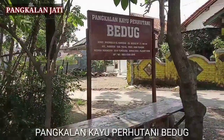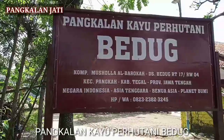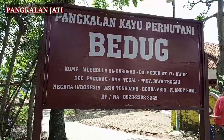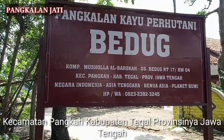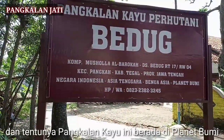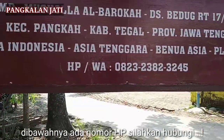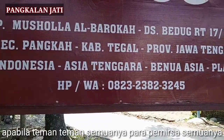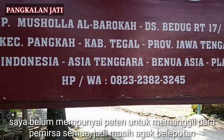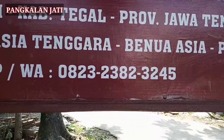Ini pangkalan kayu berhutani Beduk. Pangkalan kayu perhutani Beduk, Komplek Musola Al Barokah, Desa Beduk, RT17 RW04, Kecamatan Pangkah, Kabupaten Tegal, Provinsi Jawa Tengah, negara Indonesia, Asia Tenggara, benua Asia. Di bawahnya ada nomor HP — silahkan hubungi apabila teman-teman semuanya membutuhkan. Nomor 0823-238-232-45.